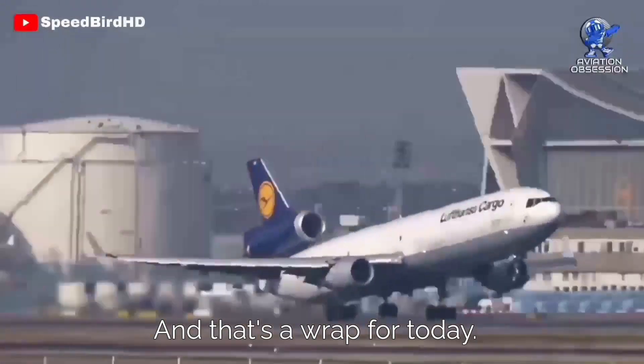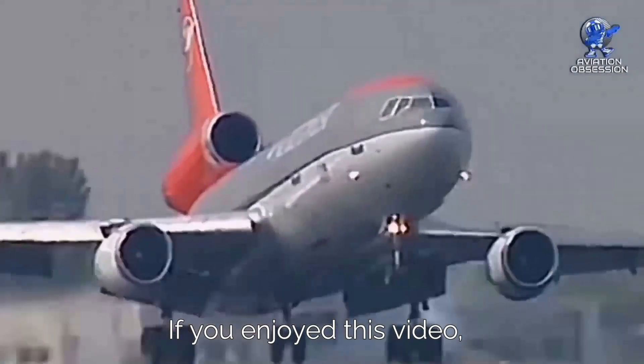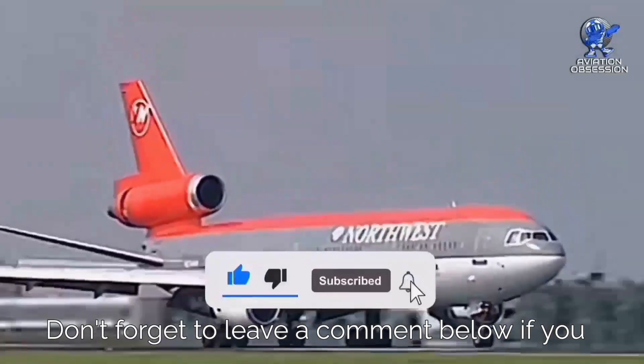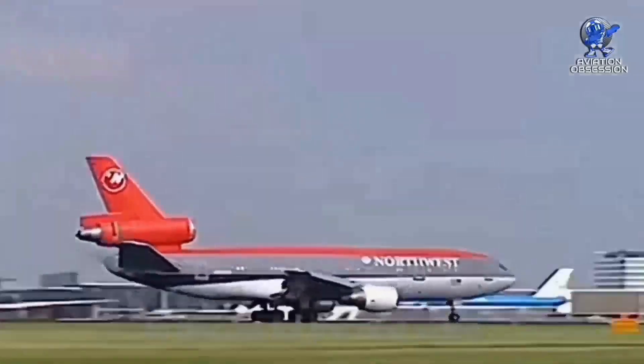And that's a wrap for today. Thank you so much for watching. If you enjoyed this video, please press the like button and remember to subscribe to our channel. Don't forget to leave a comment below if you have any suggestions or a certain topic to discuss for the next video.